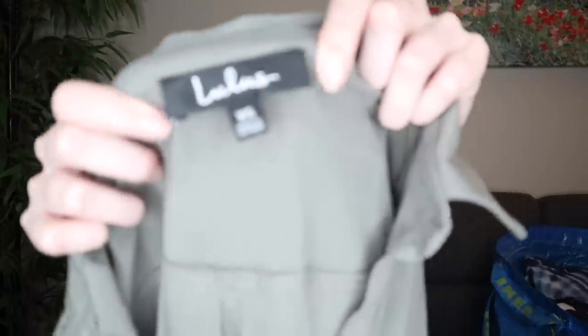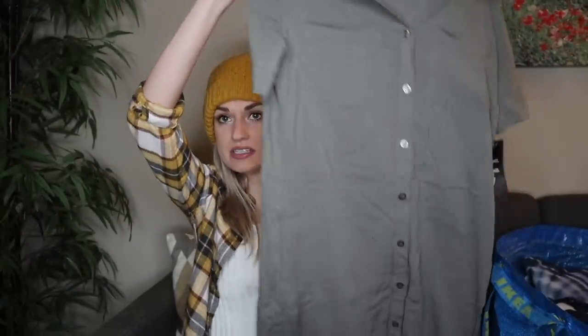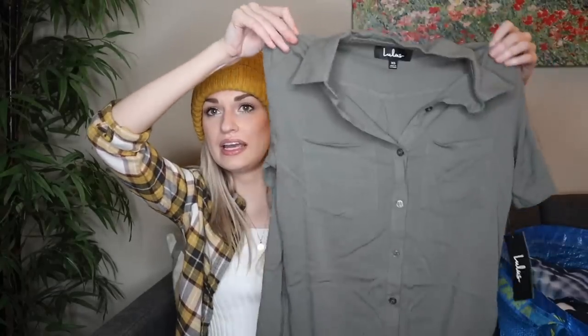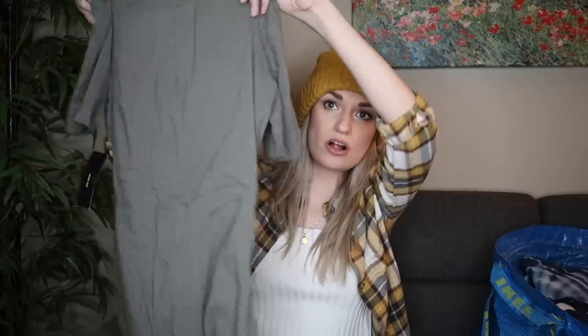This is a little Lulu's dress in size extra small. People love their shirt dresses because it's just one piece — you put it on, you have a whole outfit, and you're ready to walk out the door. You could dress this up, dress it down, wear it with sneakers, or do like a wedge. This also has pockets and it's a really nice olive green color.